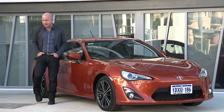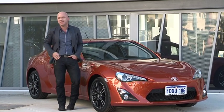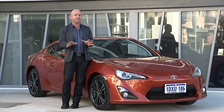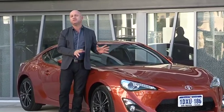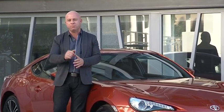Before some of you write in, just hear me out for a second. Toyota aren't suggesting we become race car drivers or hoons. What they are suggesting is that we take control of what we drive and enjoy it. And with the 86 coupe, that's exactly what Toyota have done — they've given us back our right to drive and not be driven.